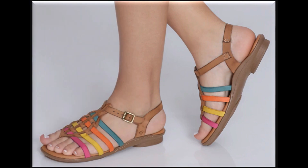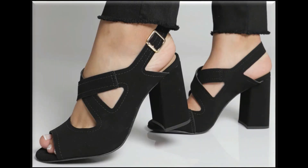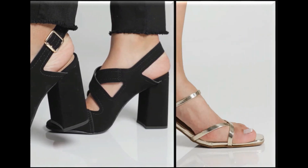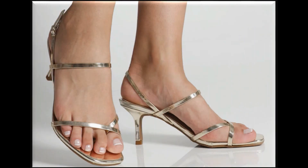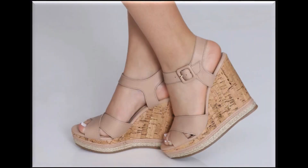Multi colors ke saath multi strips flat sandals hain. Girls is tarah ke designs bahut zyada pasand karti hain — kaafi zyada khubsoorat lagte hain. Office wear ke liye bhi best designs maujood hain, parties pe pehenne ke liye heels bhi maujood hain. Khubsoorat colors ke saath kuch nude colors hain jo ke har umar ki khawateen asaani se daily basis pe pehen sakti hain.